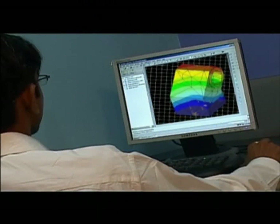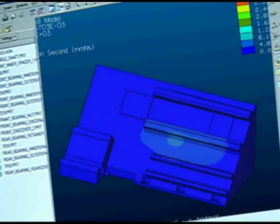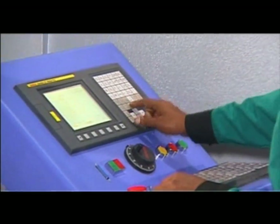FE analysis of critical machine structures gets carried out, thereby improving the reliability of the product. Laser calibration and ball bar tests are some of the stringent quality controls that each machine has to go through.